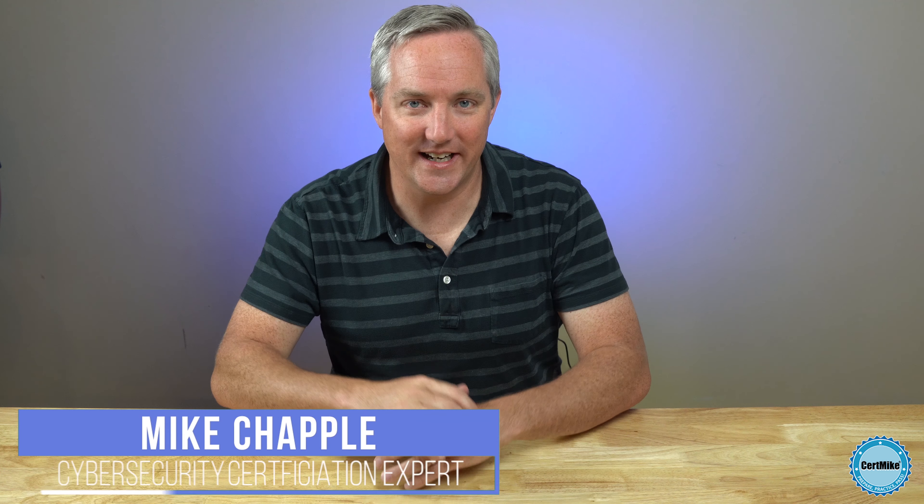The CISSP certification is designed to demonstrate that you have both the knowledge and the experience required to succeed in the information security field. When you pass the grueling CISSP exam, you're demonstrating your knowledge. After you pass that test, you'll need to provide evidence that you have five years of experience in the field. In this video, I'll break down the CISSP experience requirement and help ensure that you're ready to earn your certification.